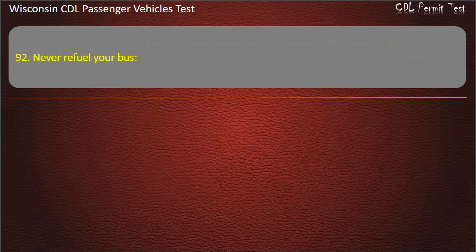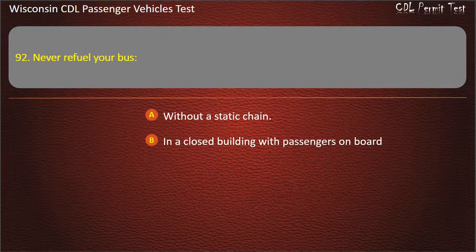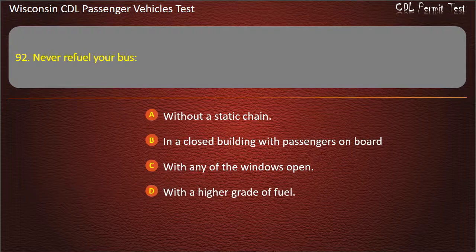Question 92: Never refuel your bus — Without a static chain; In a closed building with passengers on board; With any of the windows open; With a higher grade of fuel. Answer: In a closed building with passengers on board.